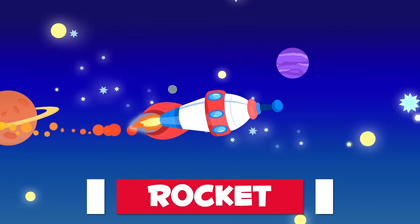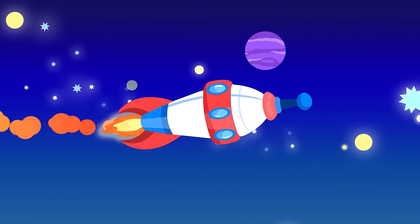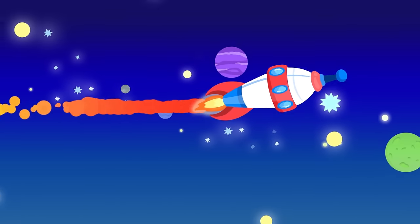And last but not least is the rocket. These are designed to fly outside the Earth's atmosphere. Astronauts use them to go to the moon. They go super fast.